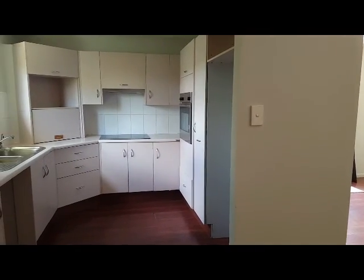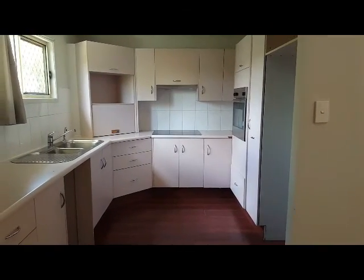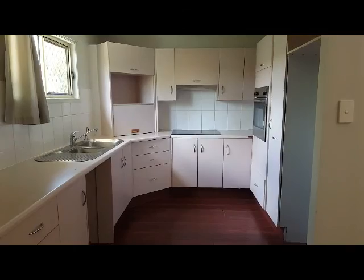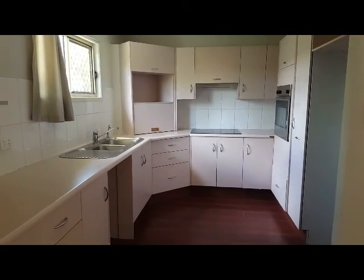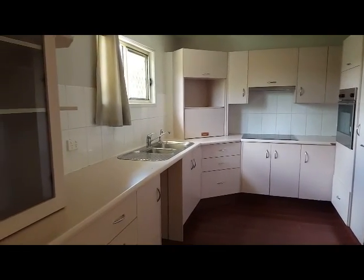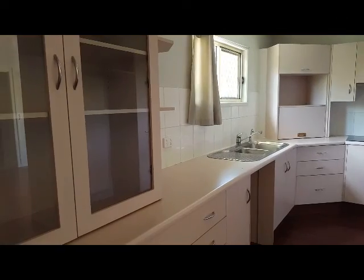Looking down towards the kitchen from where you would set up an eating area if needed. As you can see there's a ceramic cooktop, a stainless steel wall oven, a good sized fridge alcove, and there are lots and lots of cupboards here for you to make use of.